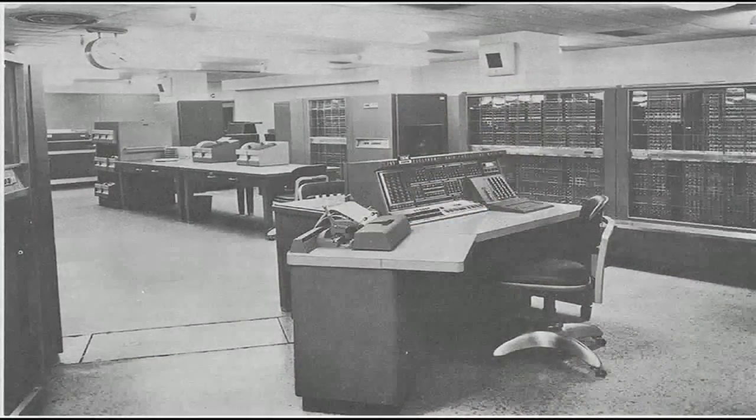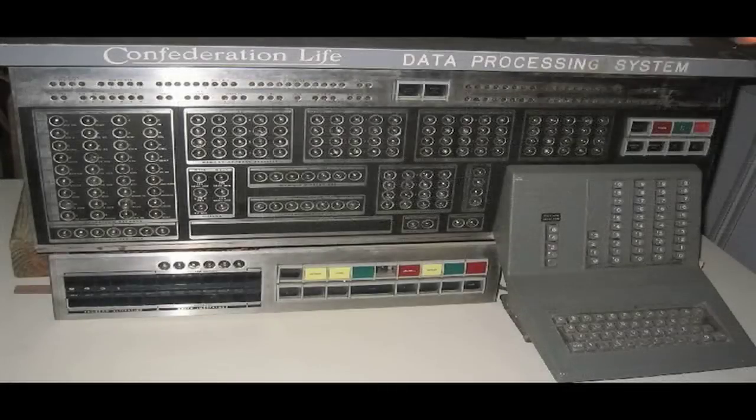At the same time, we could figure out the cost and see whether we made money on it, because we kept track of all the inventory. It was a total automated system. We put in what was the world's largest computer for data processing — an IBM 705 — and that was put in around 1958, late 50s. That was the first computer to automate the whole factory.